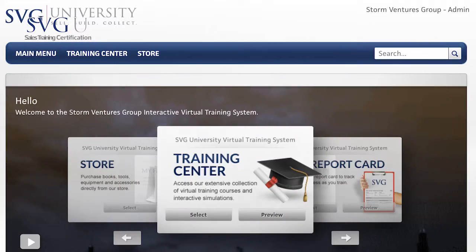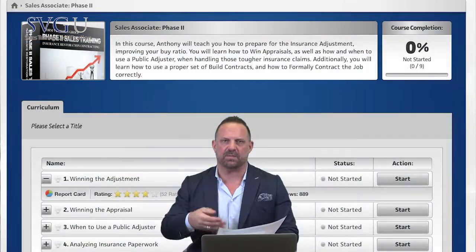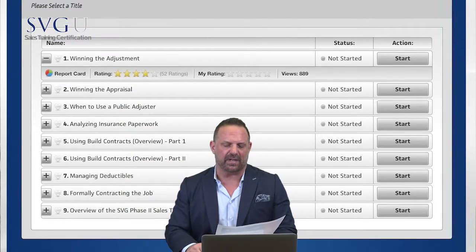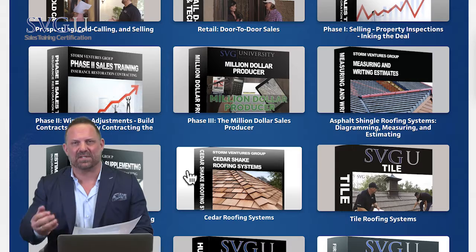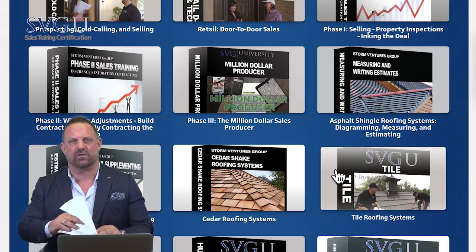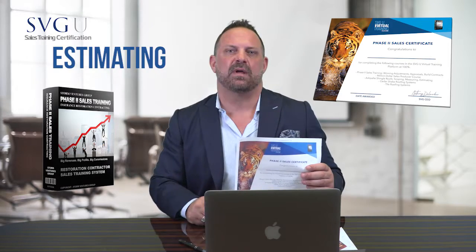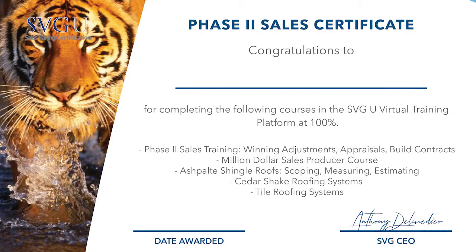Now you're going to move into the phase two courses, which we recommend after phase one. These cover the phase two sales training course including winning adjustments, appraisals, how to use build contracts correctly, formally contracting a job, asphalt shingle roofing systems, cedar shake roofing systems, tile roofing systems — primarily all your residential roofing systems — including inspections, how to estimate them, how to evaluate them, and all the different components involved. That's our phase two sales certification.